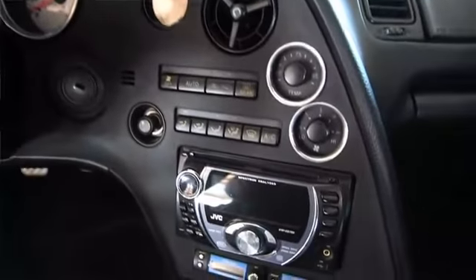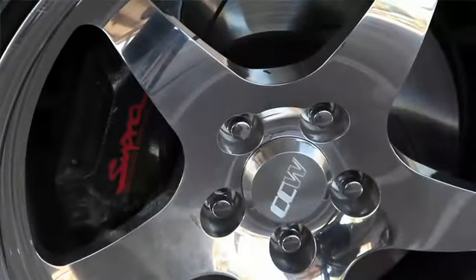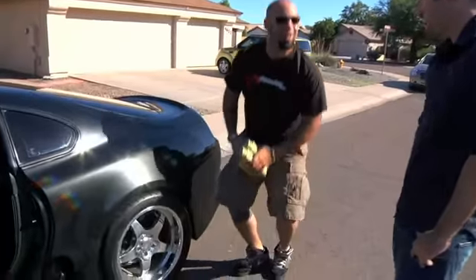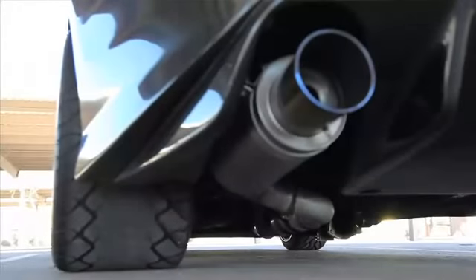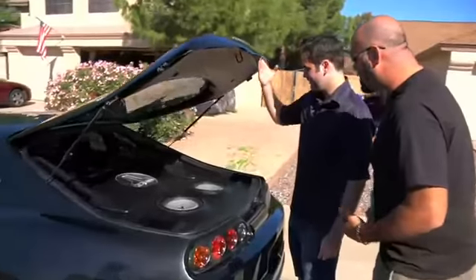And these wheels — I see some CCW wheels, which I'm familiar with as a Corvette guy. CCW makes a lot of Vette stuff, with 345 tires on this. The Viper comes with 335 tires, and that I think is the biggest tire on a production car right now. That's nice.